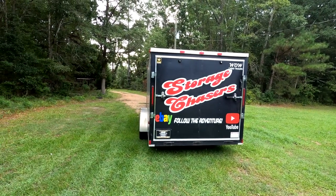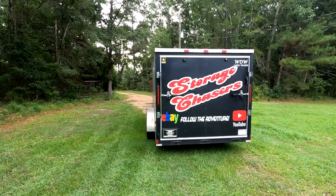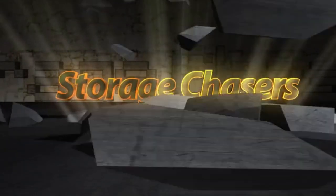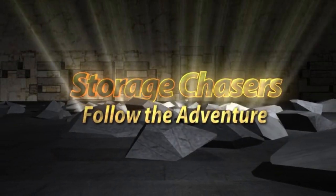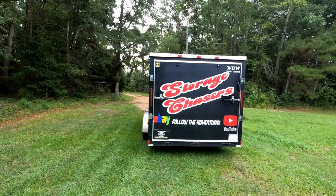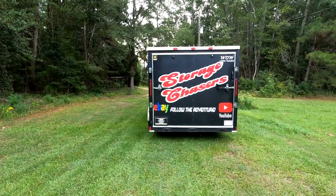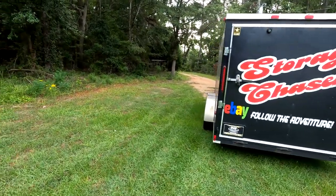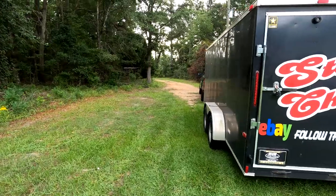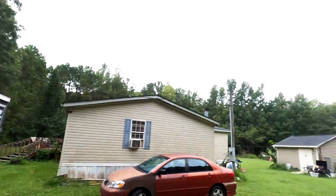Welcome back to Storage Chasers - we are storage unit buyers and resellers, and we are about to head out on another adventure. Welcome back to beautiful South Carolina. Today's adventure is taking us up to Columbia for a unit that we won a couple of days ago. We're going to make a couple other stops along the way before we get there because it's a beautiful morning right now.